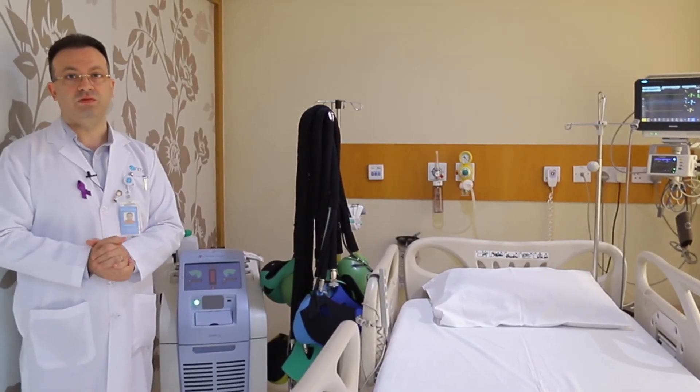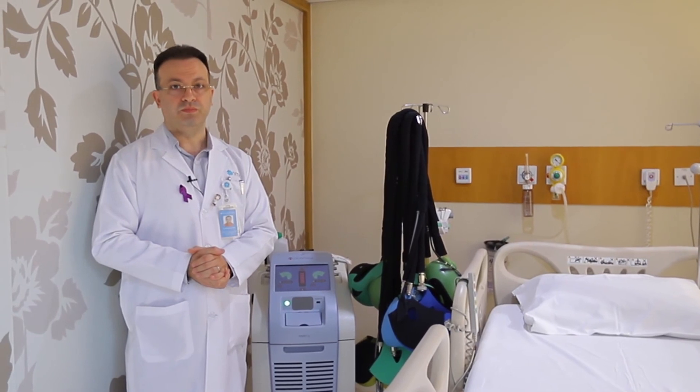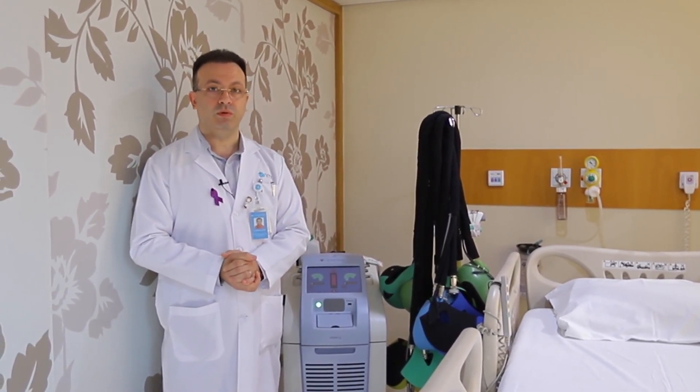We have many patients who are receiving chemotherapy for more than one year or even two years, and you will never guess if you see them in the street that they have ever taken any chemotherapy. We are very happy in our hospital that we provide — here at NMC — this machine for free for all of our patients.